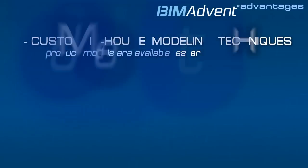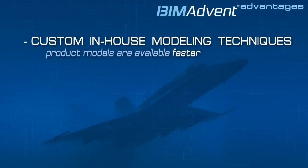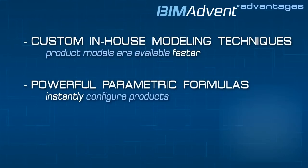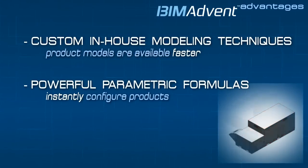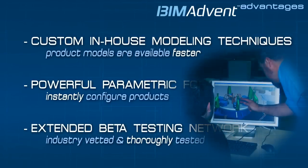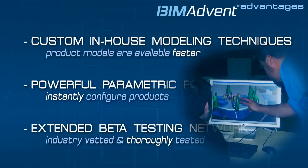BIM Advent modeling services provide key customer advantages. Custom in-house software for modeling means your products are online and available faster. Unique formulas for advanced parametric 3D modeling allow for objects to be easily updated. All completed objects are beta tested by the types of engineers that will be using them once they become part of your BIM catalog. The result is a comprehensive BIM strategy to get your company products into the BIM design pipeline with maximum effectiveness.